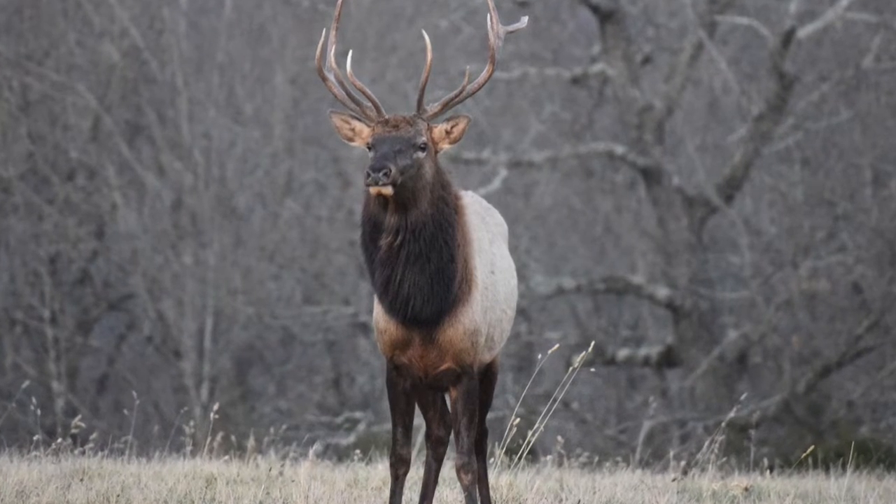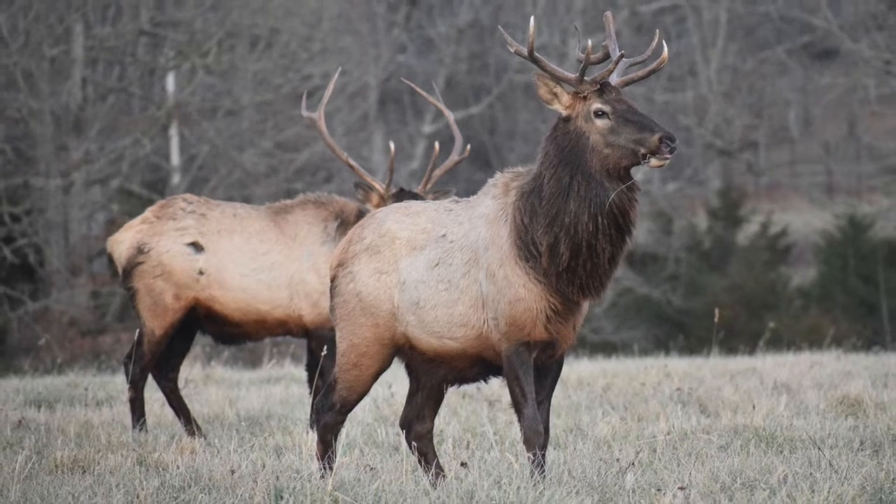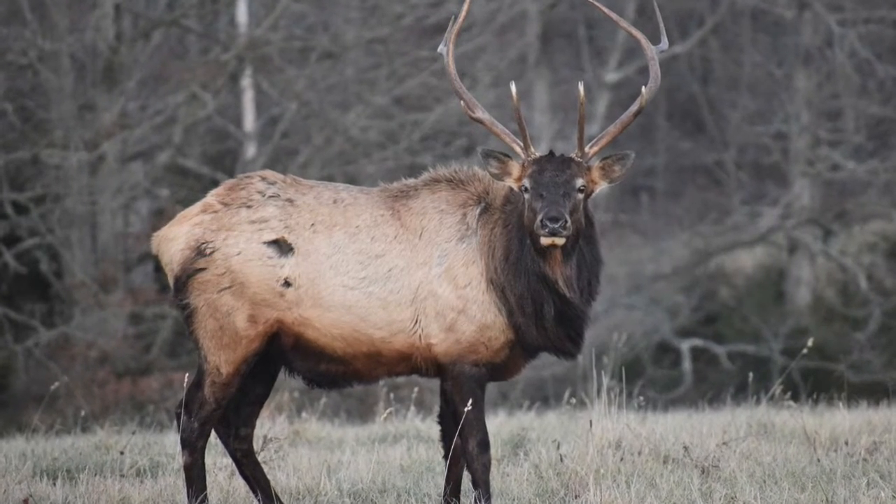Aside from all the amazing hiking areas along the Buffalo National River, please do keep an eye out for elk. There are about 600 to 800 elk in the Buffalo National River area.